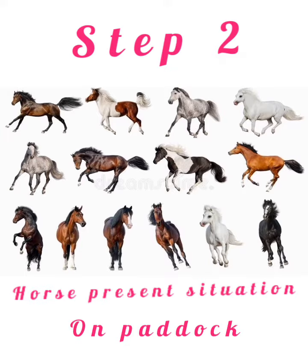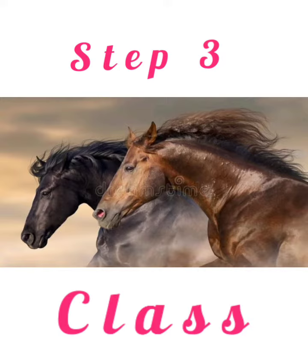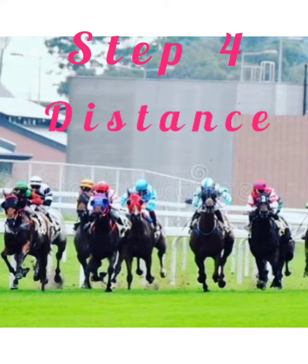Step 2: Horse present situation on paddock or ring. Step 3: Which class horse? Step 4: Which distance to travel.